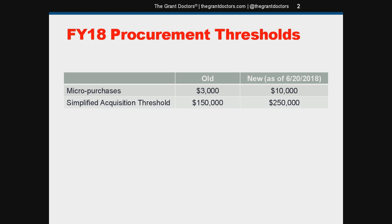As you can see, the previous amounts are in the left-hand column: micro-purchases at $3,000 and simplified acquisition at $150,000. The new amounts as of June 20th are $10,000 and $250,000 respectively.